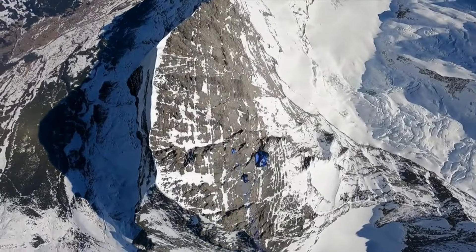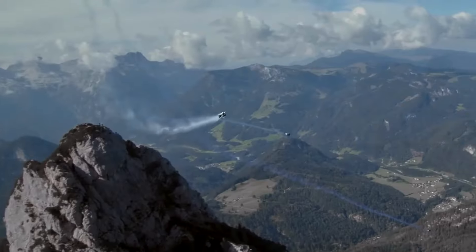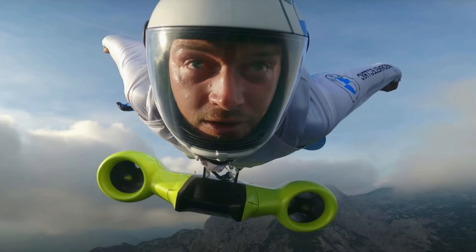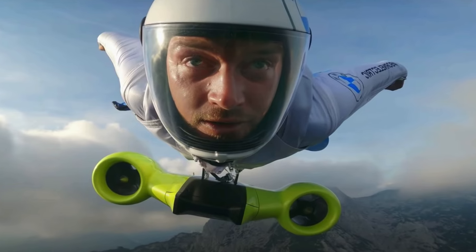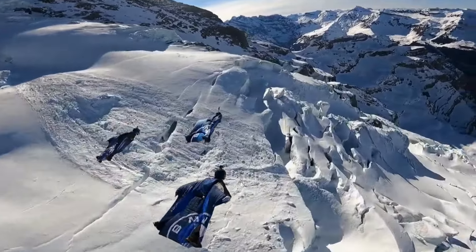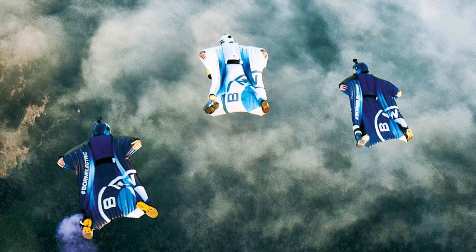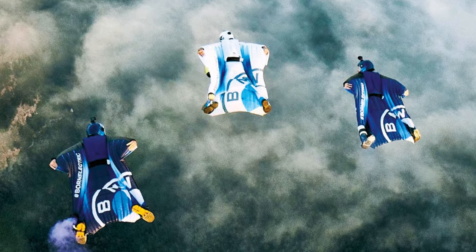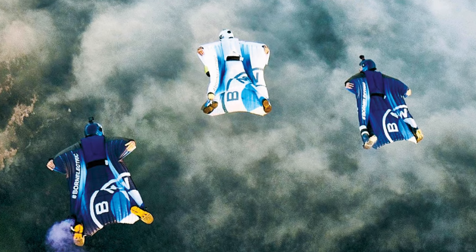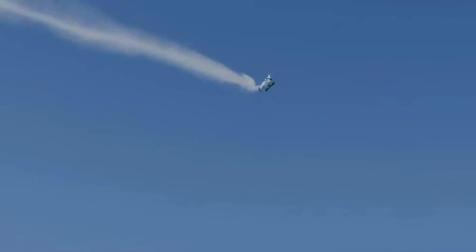But here's the real showstopper: the collaboration between wingsuits, i-unit design works, and pro pilot Peter Salzman. After three years of innovation, they've unveiled the electrified wingsuit — twin carbon propellers, 7.5 kilowatts each, propelling you from 100 kilometers per hour to a mind-blowing 300 kilometers per hour.